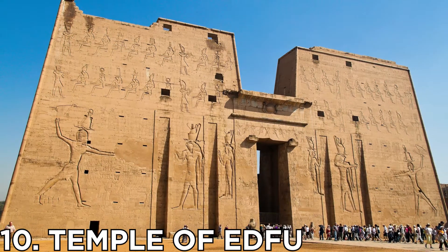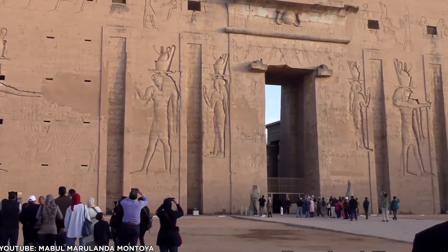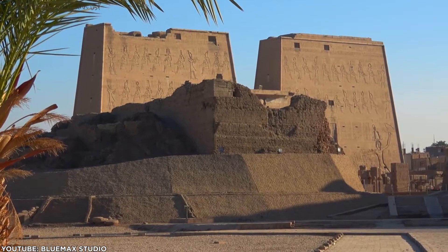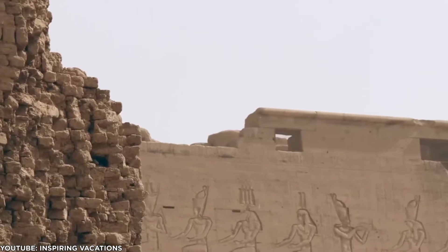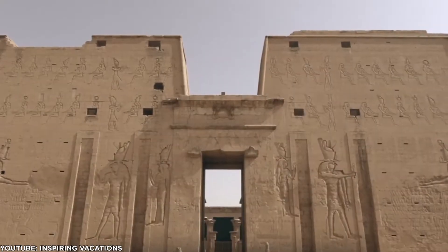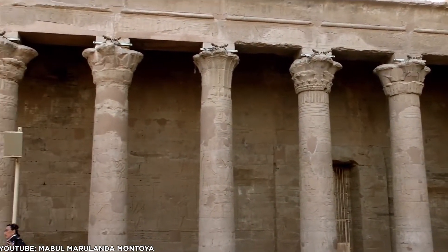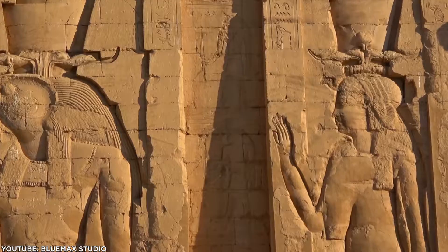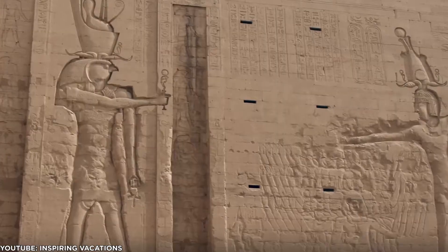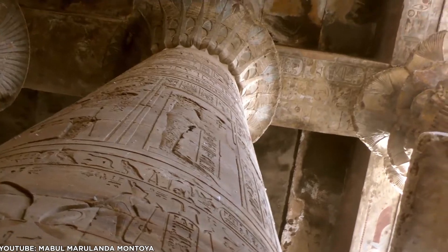Number 10: Temple of Edfu. If you're looking to immerse yourself in ancient Egyptian history and mythology, the Temple of Edfu, built in the period before Rome conquered Egypt in 30 BCE, is a major attraction on the Nile River Cruise. One of the more famous landmarks in Egypt, it is a complex of courts and chambers decorated with engraved walls and statues. It has weathered the centuries incredibly well and, as the second largest temple in Egypt, it was built to honor Horus, the falcon-headed god of war.